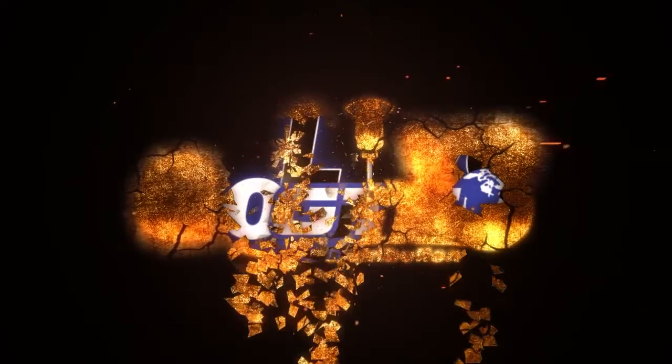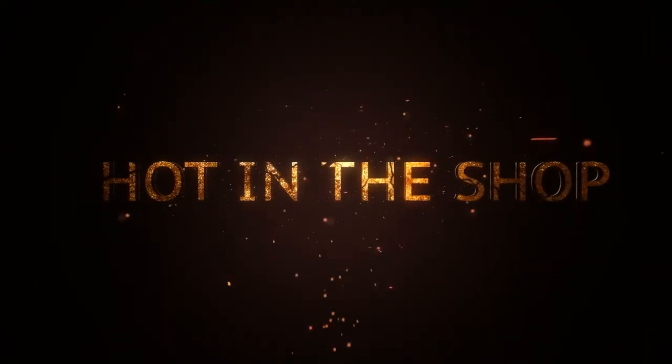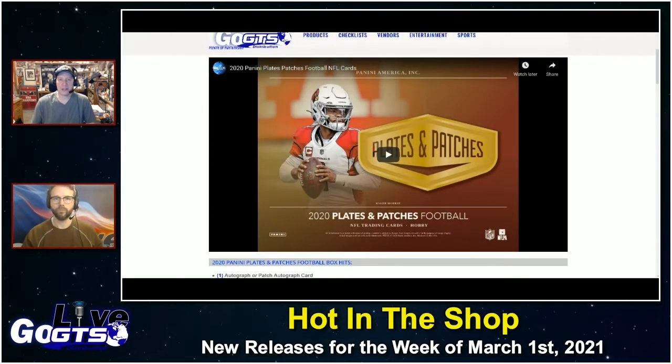We're going to dive into Shifting Gears, Hot in the Shop, looking ahead at next week's new releases. But a disclaimer: these first three were delayed products that were originally scheduled for release this week. Instead, they're releasing next week, so we're going to hit them again.